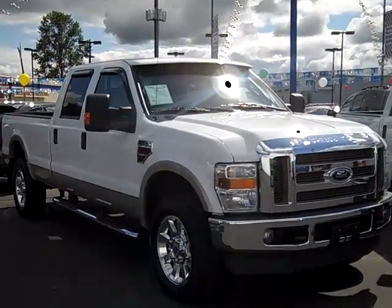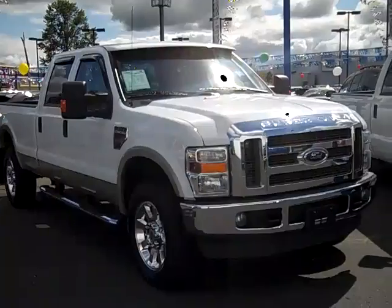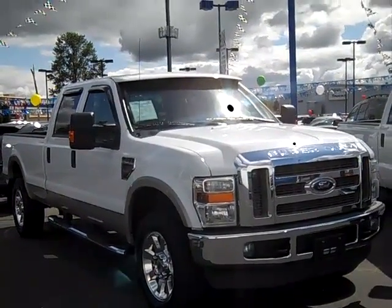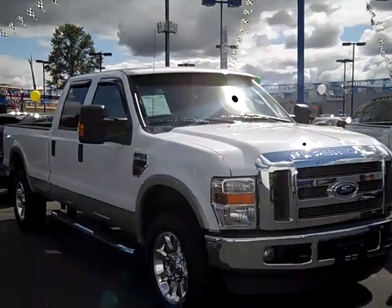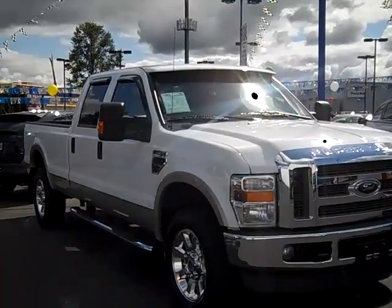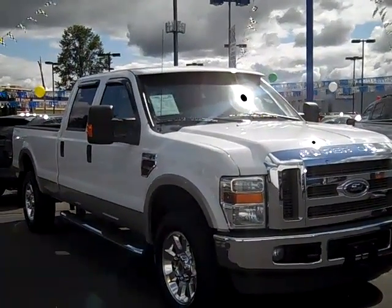Hi folks, Joe Roberts out here at Gresham Ford doing a virtual walk around a couple of 2008 F-350 Crew Cab Lariat Two-Tones. I've got a family that trades their cars in every so often and have been with us for quite some time. These two trucks were owned by the same family, stock number 110544PW and 110543PW.